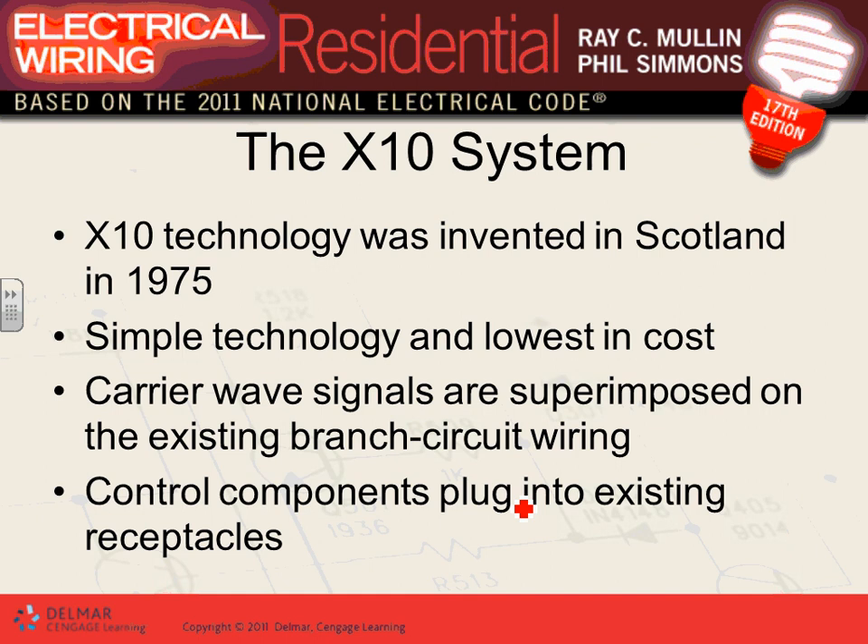With X10 technology, if I want to control a light, I plug an X10 technology outlet into one of the receptacles, and that will send a signal over the power lines. X10 technology sends a signal over the power lines to the controller, and the controller vice versa — they can talk over the power lines. So you can turn it on and off or program it at a certain time. They don't use wireless; they use the 14/2 and 14/3 cable to communicate.